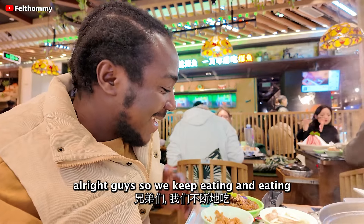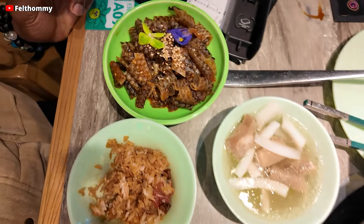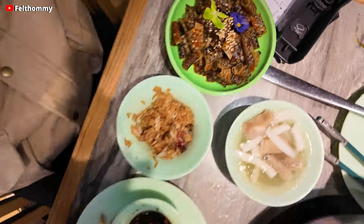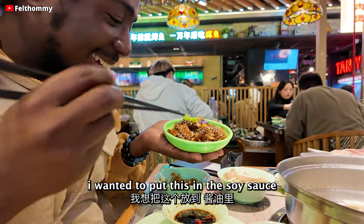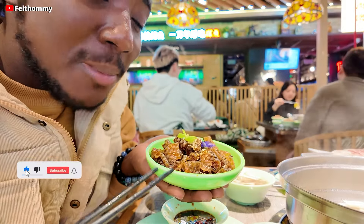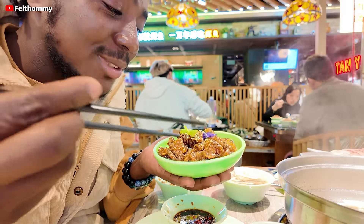We keep eating and they keep bringing more food. Here we have — take a look — they've even got some kind of flowers on it. I don't know how it's going to taste; I can see some small seeds on it as well. Robbie is telling me this dish is already made with all the ingredients you need, so you can eat it as is. Let's try it. This is so nice — it has so much going on!